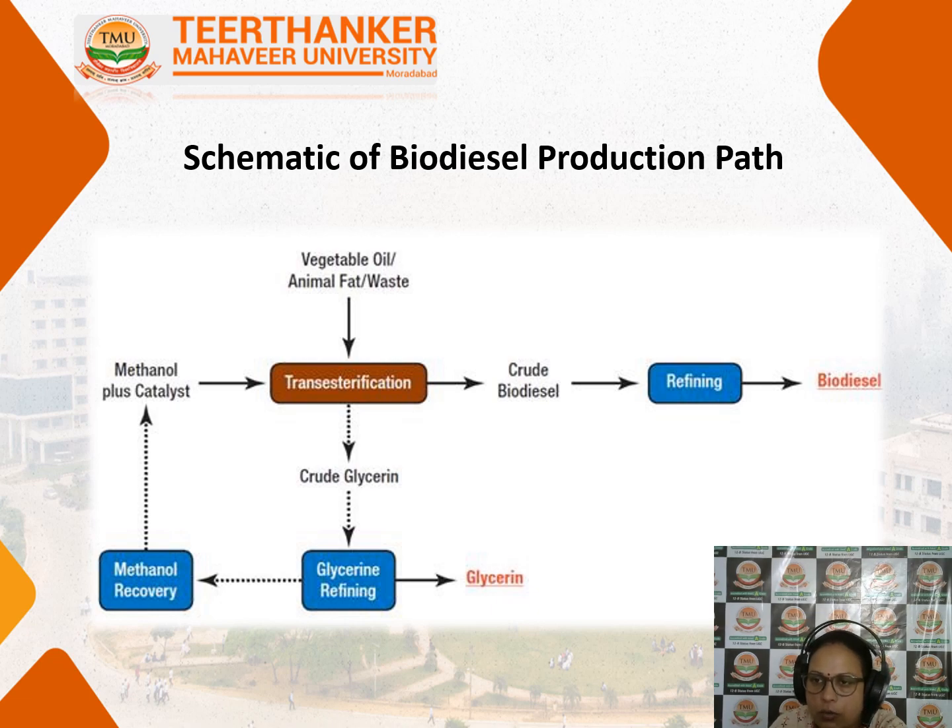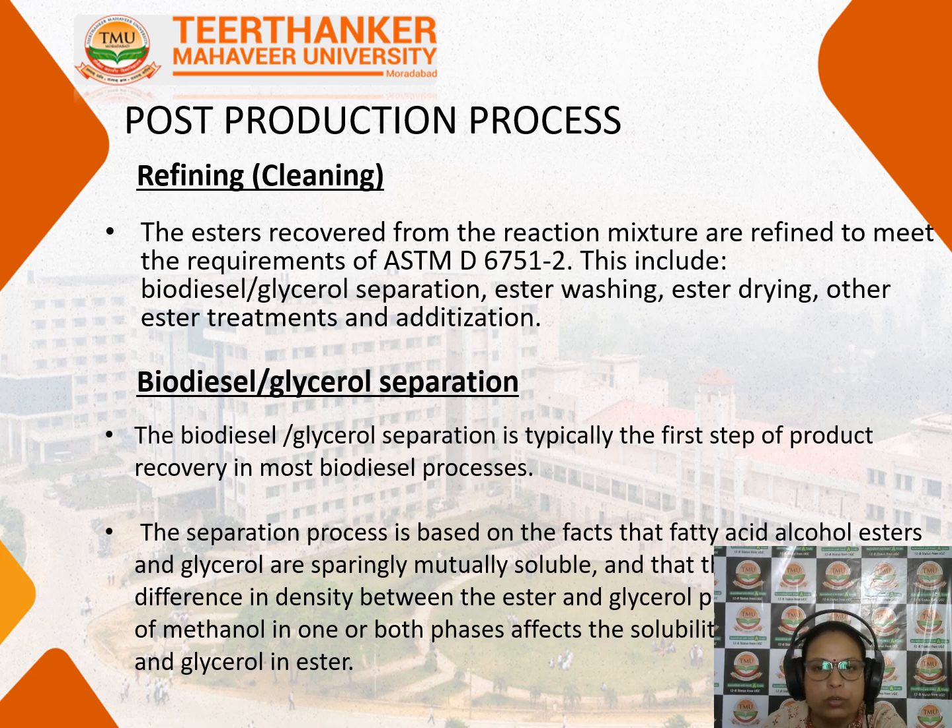Now let us talk about the cleaning — the post-production process. After biodiesel is produced it needs to be cleaned and refined. The impurities present in crude biodiesel include catalyst residue and alcohol content. The esters recovered from the reaction should meet ASTM standards — the American standard for biodiesel. This includes separating biodiesel from glycerol, ester washing, ester drying, and other ester treatments, as well as the addition of biodiesel components.